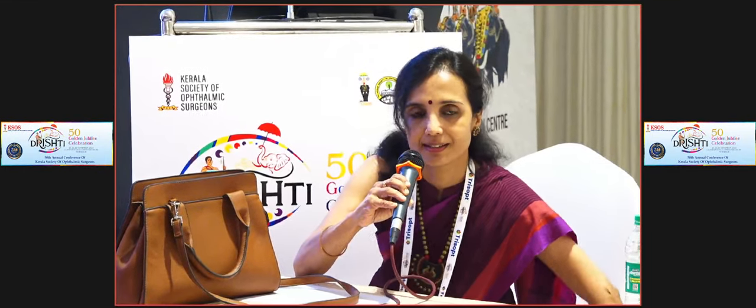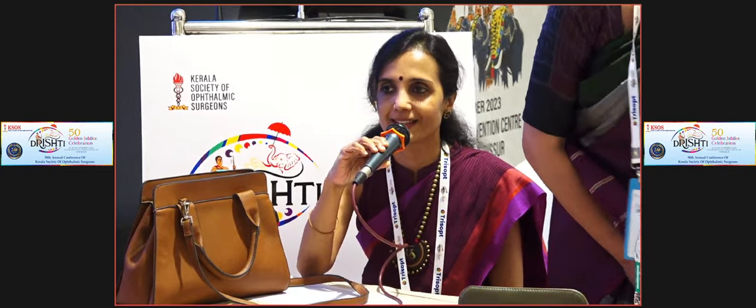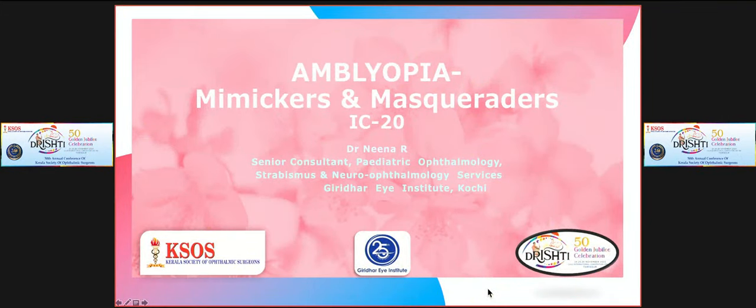Without much ado, we will start the talk. I'll be speaking first on Amblyopia Mimickers and Masquerades.